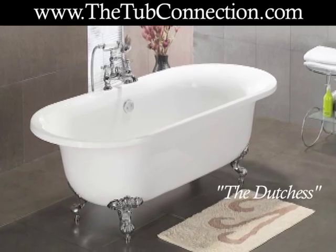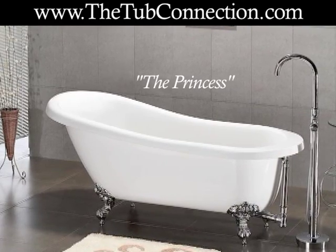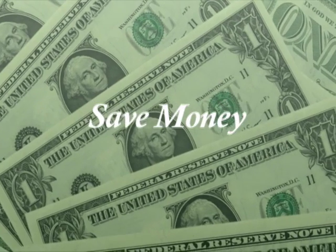Best of all, ClawFit tubs are ideal for soaking and relaxing away stress so that you feel invigorated and ready to go. Some businesses sell ClawFit tubs for a premium, but you can save money by visiting www.thetubconnection.com.